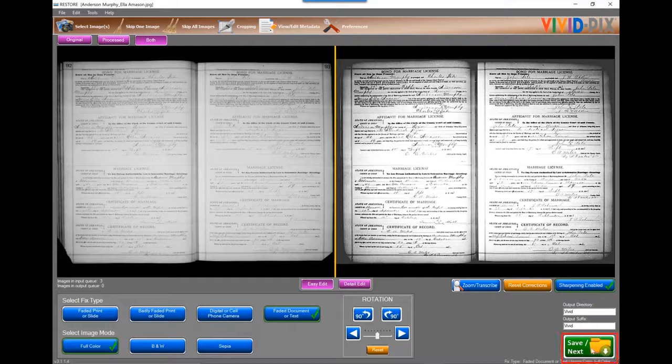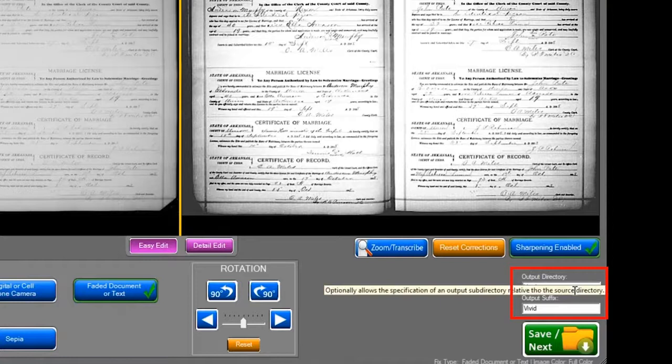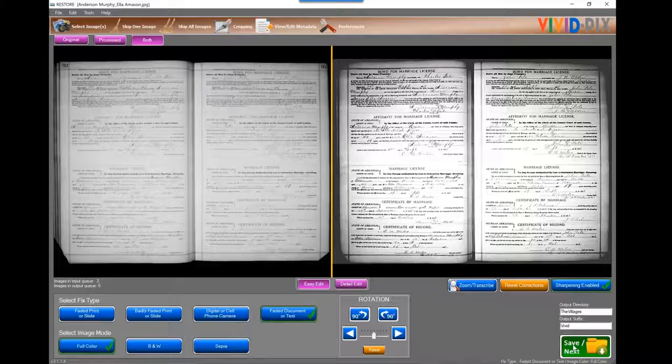Some software requires you to create a second file before you start fixing the image. We automatically create a second file. You never want to lose your original scan — from an image improvement standpoint, you'd prefer not to be trying to fix a fixed image, always working with the original scan. We also have an Output Directory feature, so all your fixed images go into a named folder — it could be a vacation, a person, or a location. All the fixed images go into that folder when you hit Save Next.